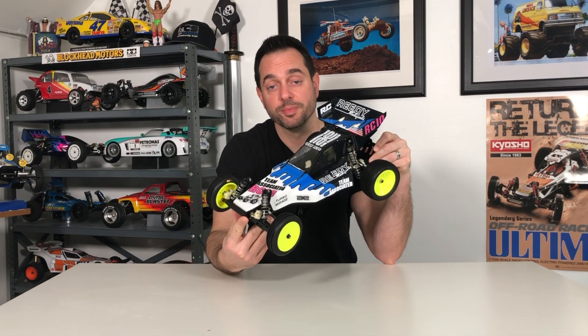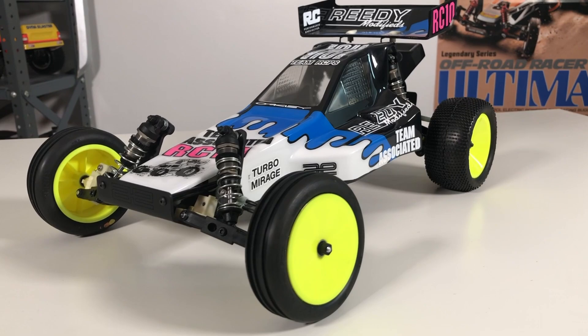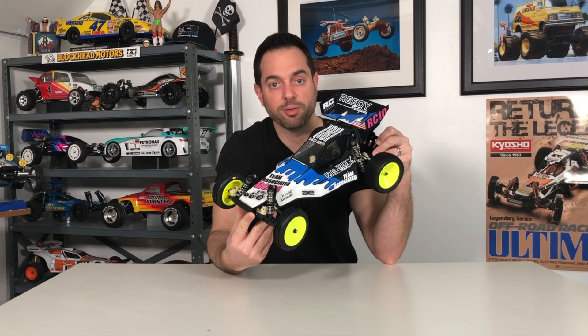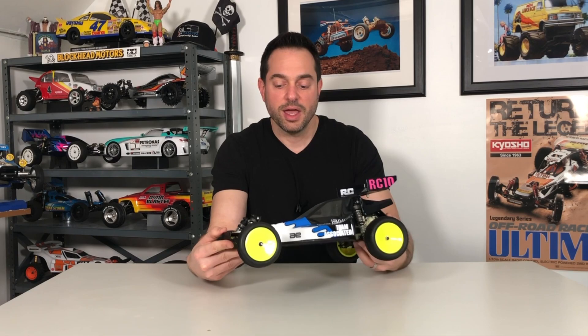Not long after, I saw that Team Associated had already re-released the World's Car. I got one around 2017. I was reading on the forums and they were saying Team Associated discontinued this car and didn't have much success selling them — they actually lowered the price to move them. Now these are a hot commodity and a new-in-box one ranges from about six hundred to a thousand dollars, at least based on what I see online. It's worth what people are willing to pay for it.